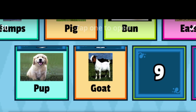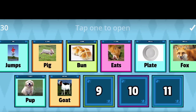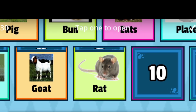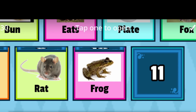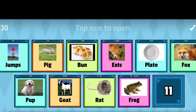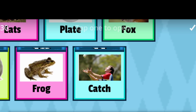Open. Eight: Goat. Goat. Next. Number nine: Rat. Rat. Tenth one: Frog. Frog. The last one, eleventh: Catch. Catch.